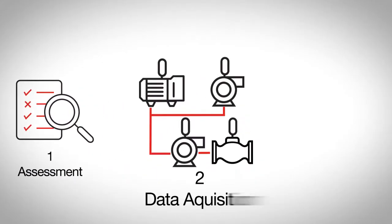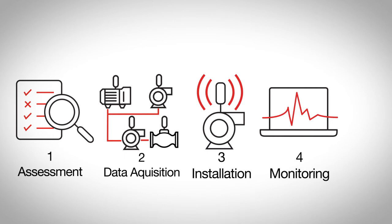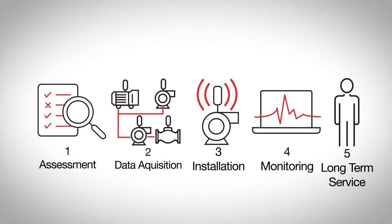From there we move into a second step that directly designs and scopes exactly the type of sensor setup for the system, then we go right into implementation and ongoing monitoring, as well as the service side where we can provide repair and upgrades to prevent future issues with that equipment.